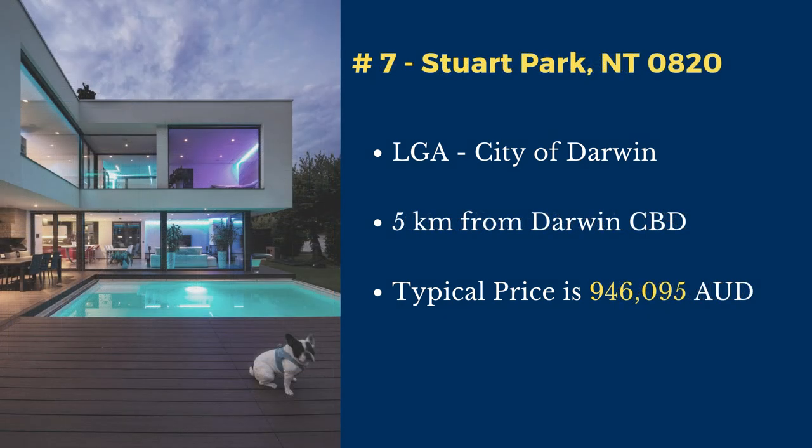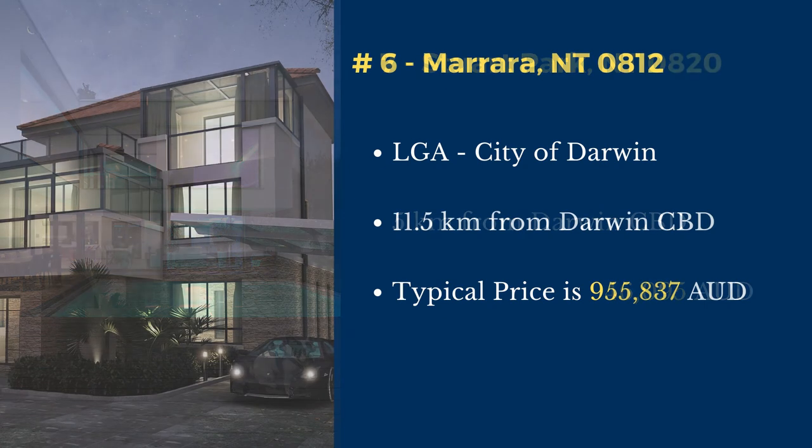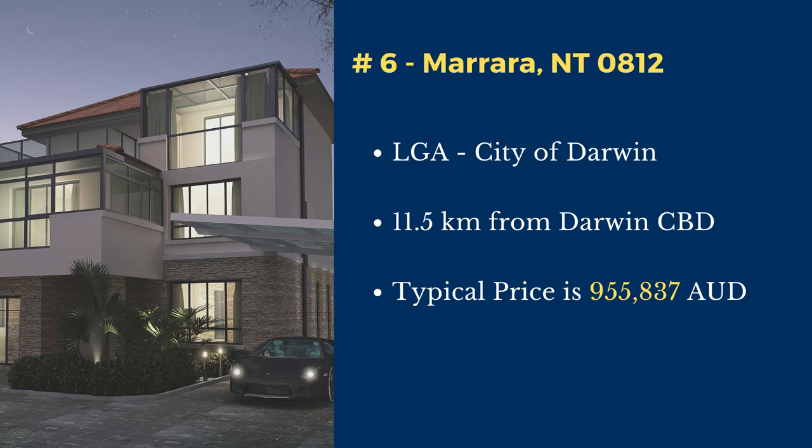Number 7: Stewart Park. Stewart Park is in the City of Darwin local government area. This suburb is located 5 kilometers north of Darwin's central business district. The typical price of a house in this suburb is $946,095.